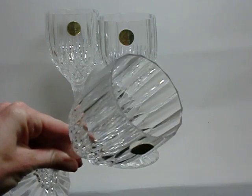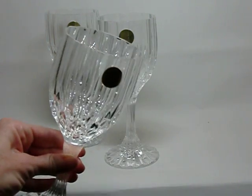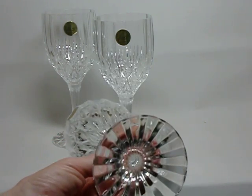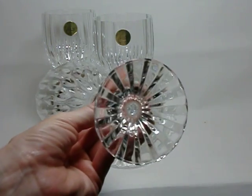Take a look at the rim — no chips, no dings. Excellent light refraction. The beautiful Longchamp design. Again, another base: no problems, no scratches, no flaws.